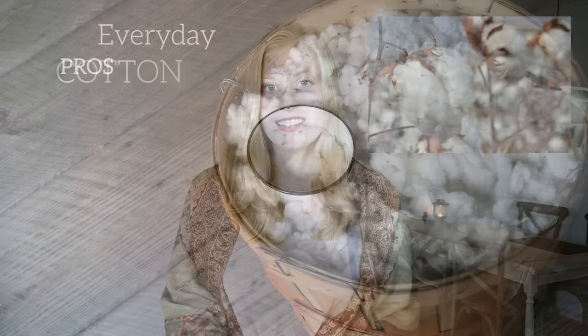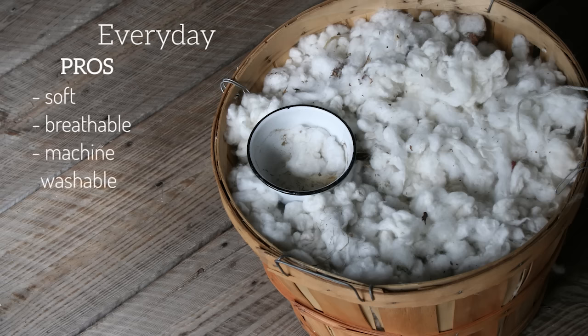First up is cotton — I'll include time codes below for the different materials if you want to jump ahead or reference certain ones. Cotton is probably the most common fabric. It's a natural fiber that comes from the cotton plant. It is soft, breathable — meaning air can move through it and moisture can evaporate — easy to clean, machine washable, absorbent, and versatile. There are tons of different kinds of cotton materials and garments.